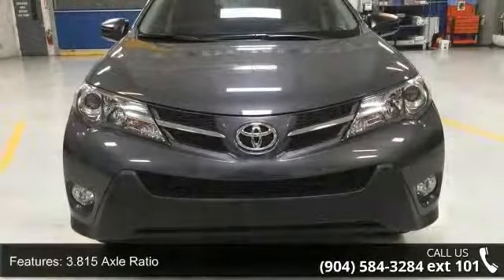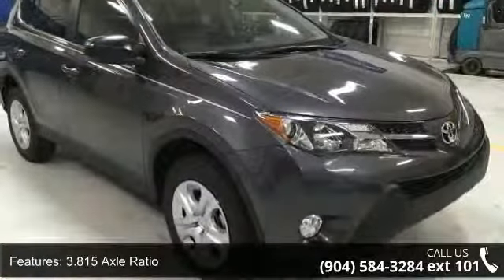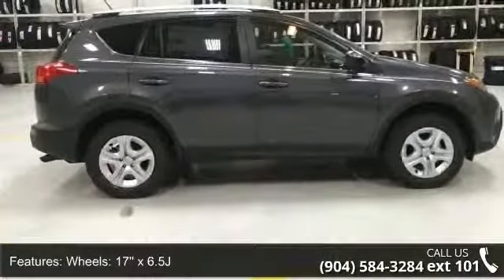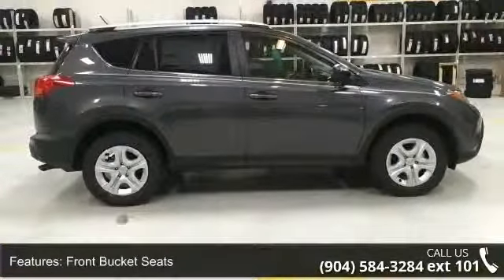Some of the top features included with this vehicle are 3.815 axle ratio, 17x6.5J wheels, front bucket seats, fabric seat trim, and a first aid kit.